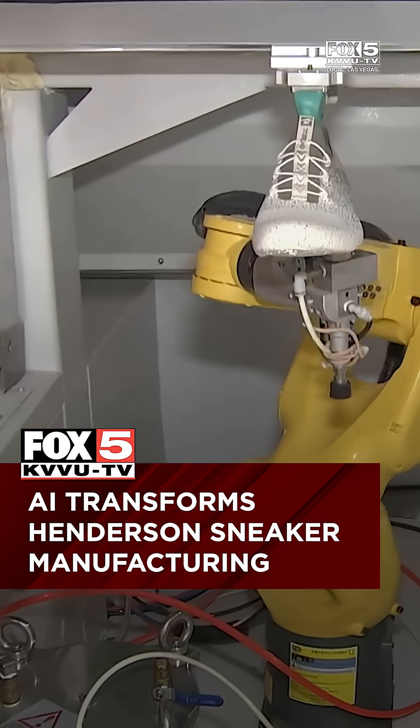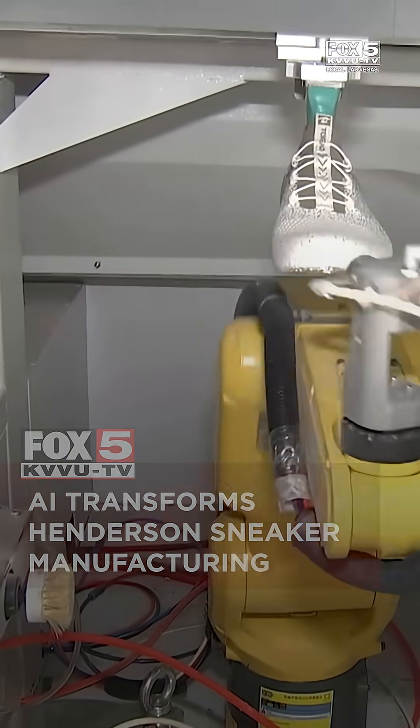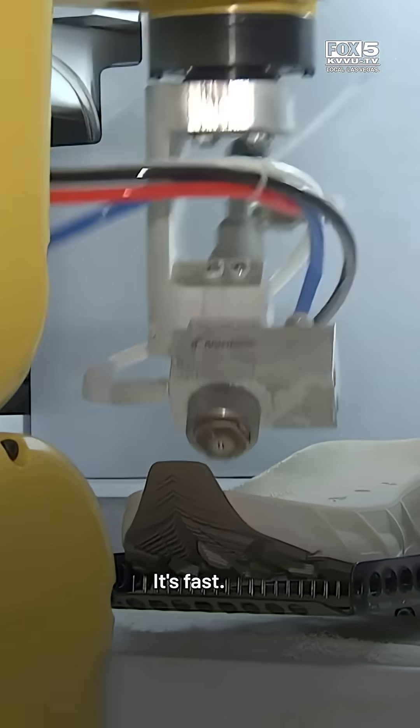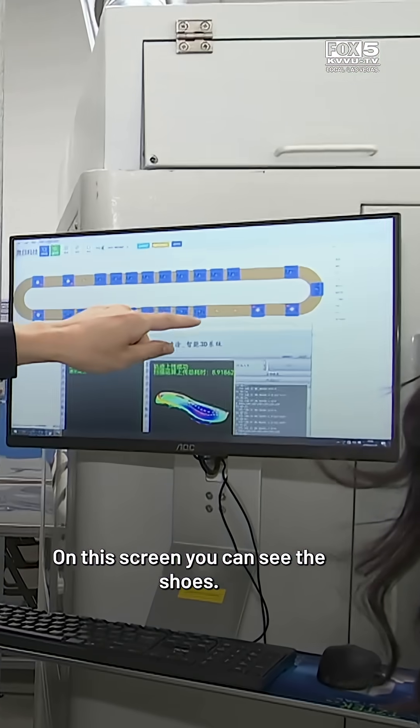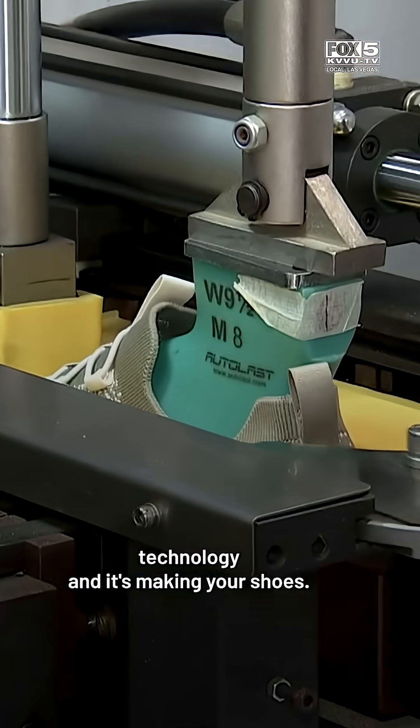This is the robot that's transforming shoe manufacturing. A job that once took 60 workers is now done in just minutes. It's fast. It's efficient. From this screen you can see the shoes. It's AI technology and it's making your shoes.